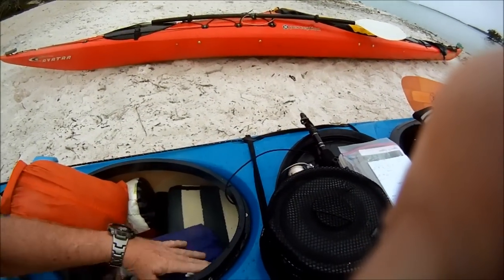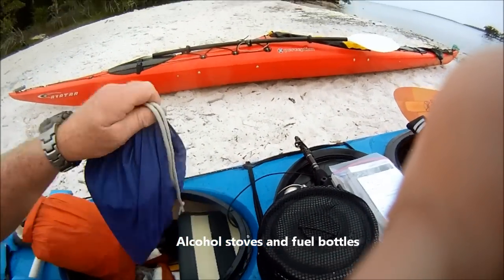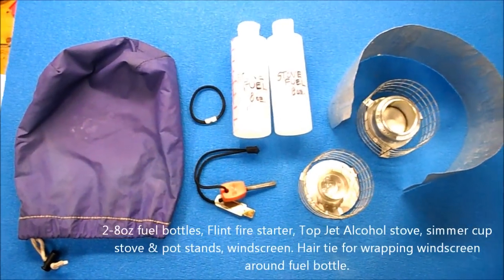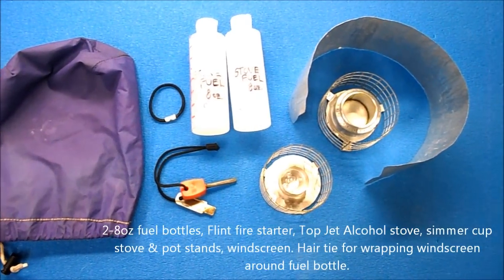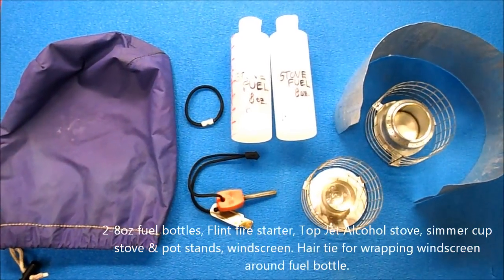My stove kit, which actually includes two stoves, two bottles of fuel, a fire starter, and a windscreen. I wrap the windscreen around one of the bottles and use a hair tie to fold it on the bottle, and they all go in the purple stuff sack.